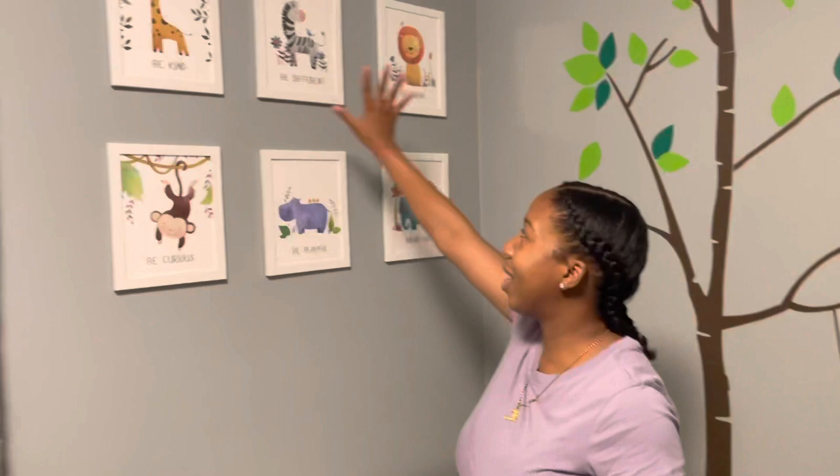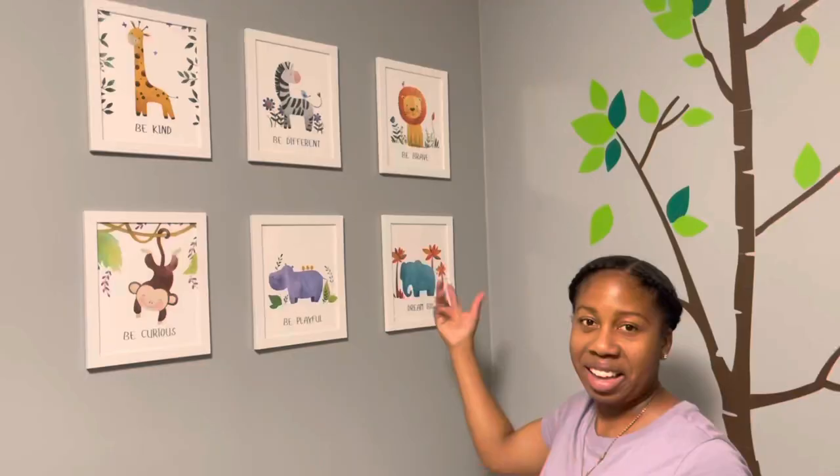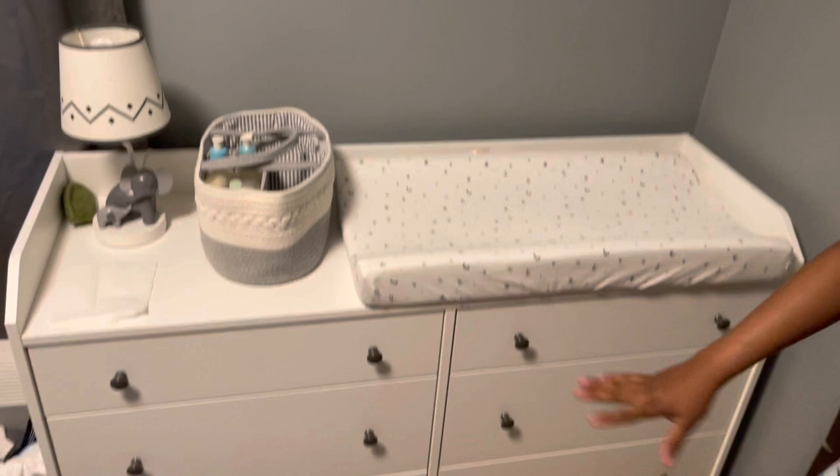Come closer — in this corner wall I have six picture frames with an animal theme going on. There are different animals with different sayings: 'be kind, be different, be brave, dream big, be playful and curious.' That's very cute.